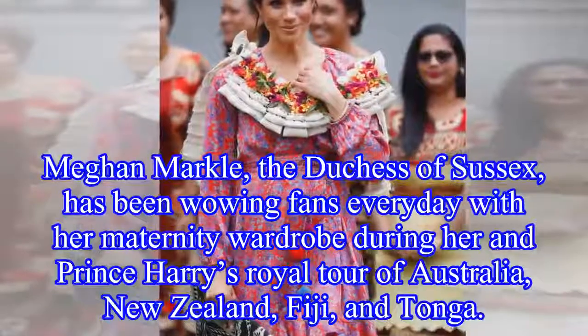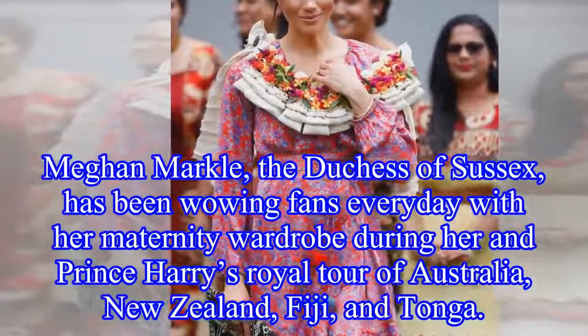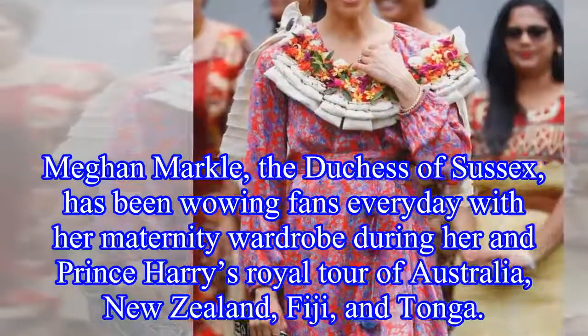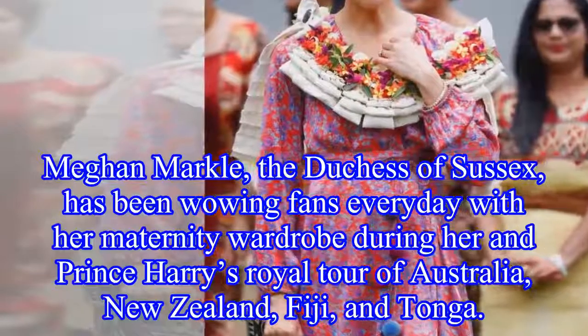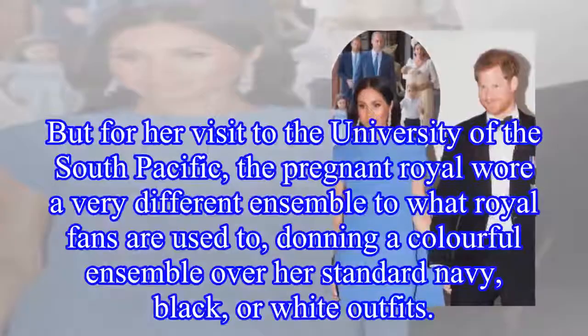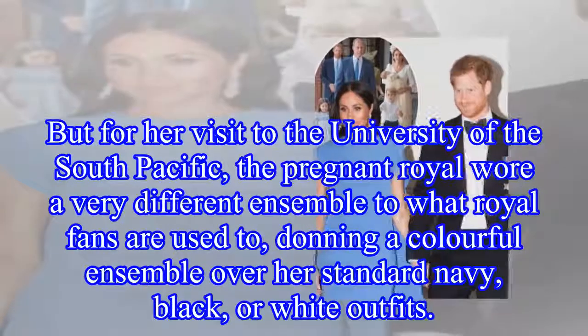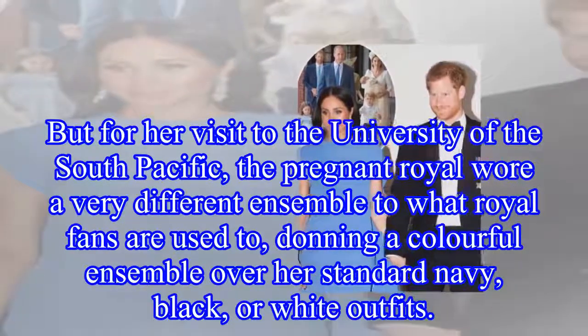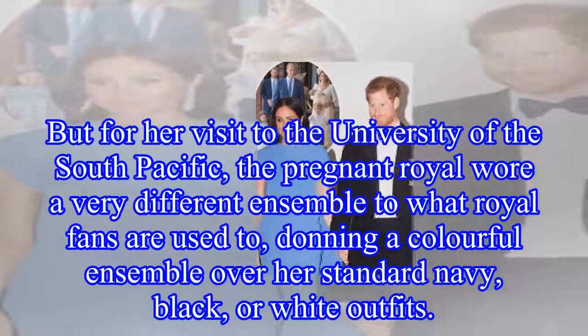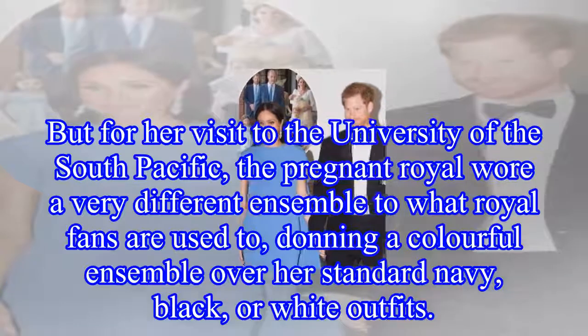Meghan Markle, the Duchess of Sussex, has been wowing fans every day with her maternity wardrobe during her and Prince Harry's royal tour of Australia, New Zealand, Fiji, and Tonga. But for her visit to the University of the South Pacific, the pregnant royal wore a very different ensemble to what royal fans are used to, donning a colorful ensemble over her standard navy, black, or white outfits.